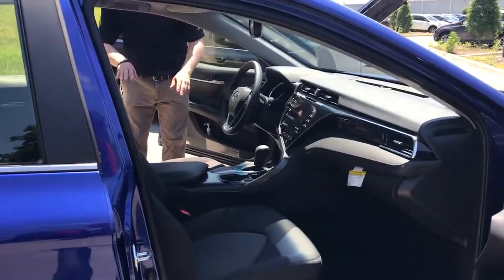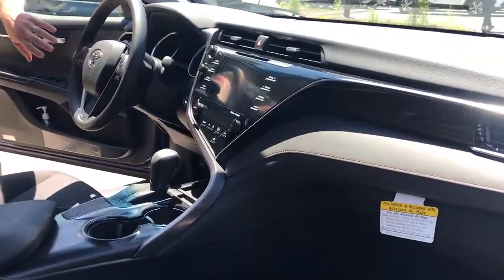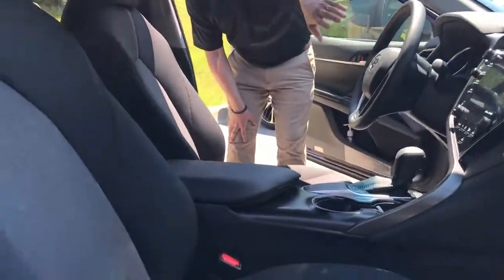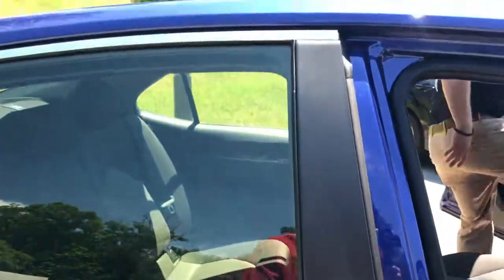Look how cool they did with the redesign — the sweeping dash that you see here. This is the LE, the base model, and it's got wood grain there on the dash, a big seven-inch touch screen for the radio system, and just these sculpted seats. The dash is gorgeous — they did a fantastic job with this design. And you've also got a ton of space in the back here too.